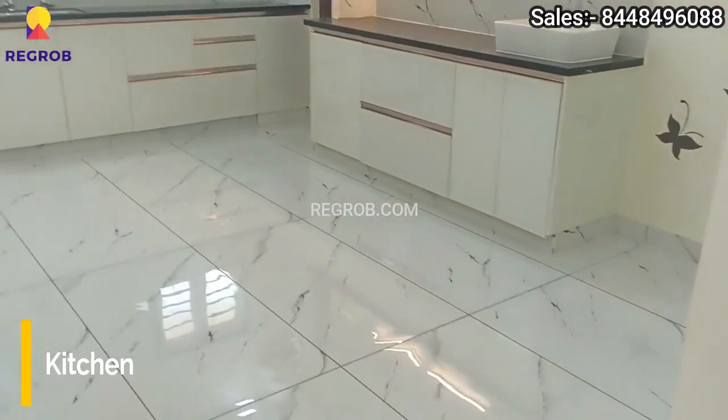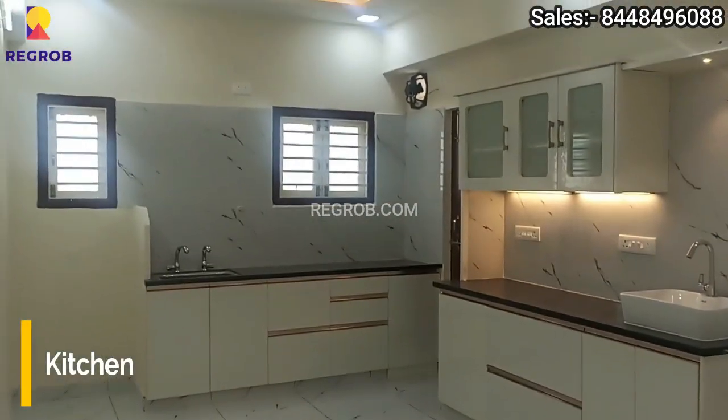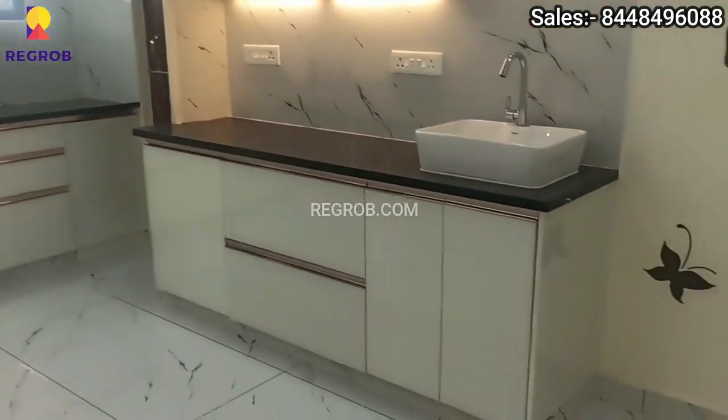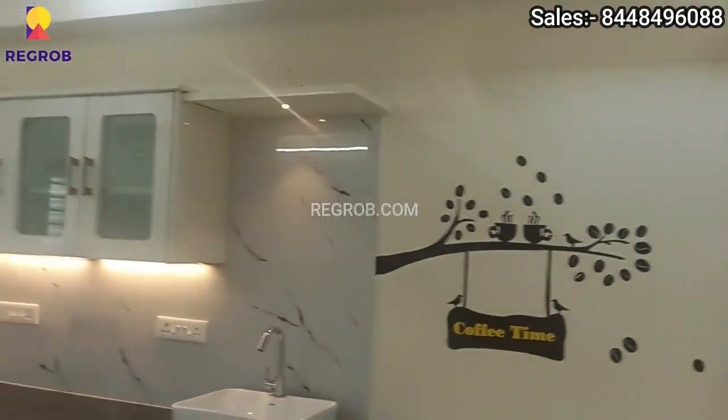And here is the kitchen. The kitchen is designed with a service platform and it has efficient space.